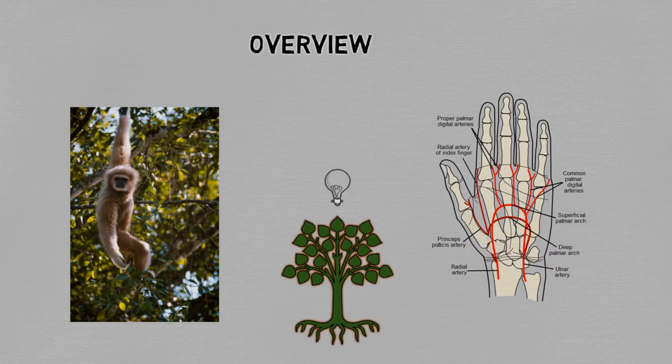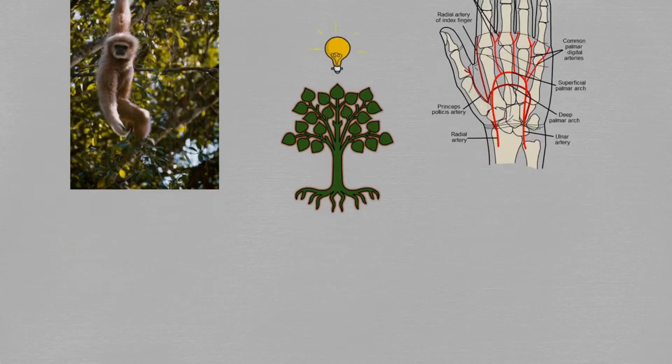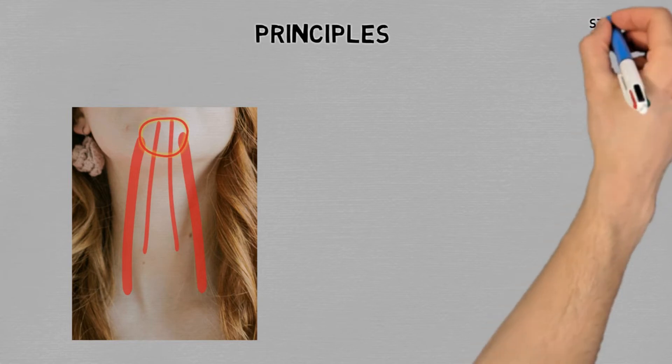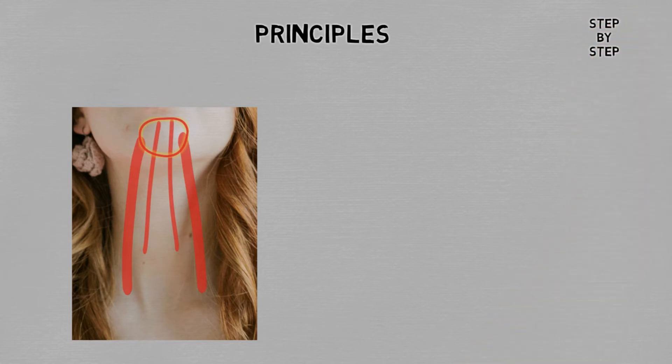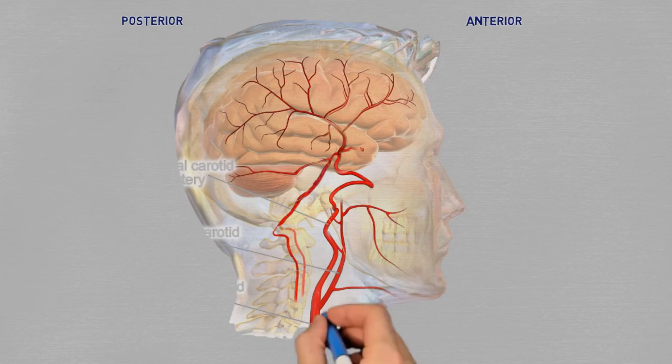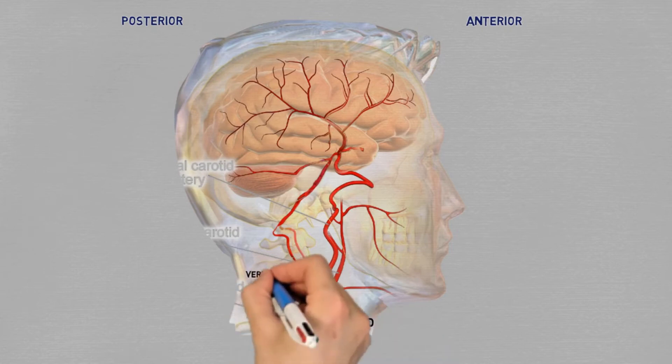So what did nature come up with for our beloved brain? We get blood from bilateral carotid arteries and vertebral arteries, which in the end come together to form a circle of collateral connections, the famous circle of Willis. We are taught that there is an anterior and a posterior circulation, made up of the carotid arteries in the front and the vertebral arteries and their branches behind.